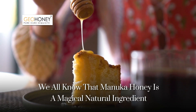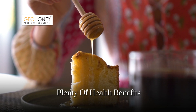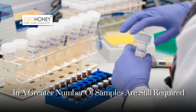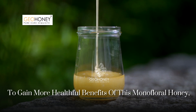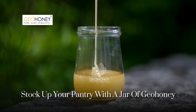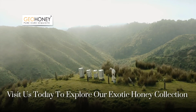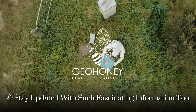We all know that Manuka honey is a magical natural ingredient with plenty of health benefits, but further investigations into MGO concentration in a greater number of samples are still required. To gain more healthful benefits of this monofloral honey, stock up your pantry with a jar of GeoHoney. Visit us today to explore our exotic honey collection, and stay updated with such fascinating information too.